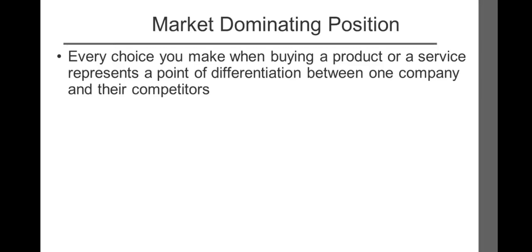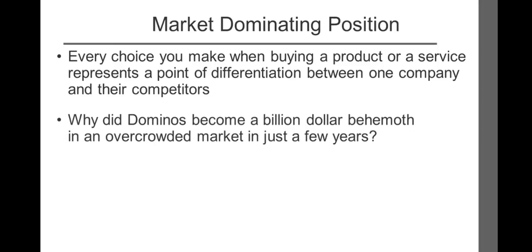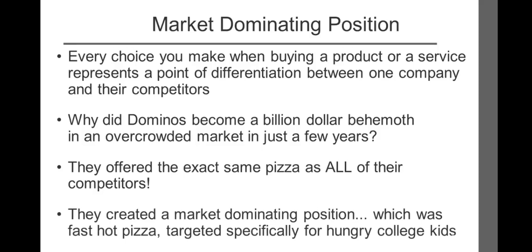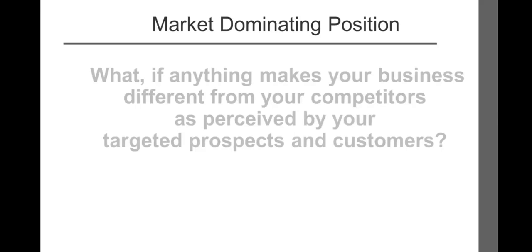Consider the well-documented case of Domino's Pizza. Why did Domino's become a billion-dollar behemoth in an overcrowded market in just a few years? Did Domino's make the best pizza? Not even close. Did they offer comfortable in-house dining? No. Did they offer the largest selection? They offered the exact same pizza as all their competitors. They dominated by adopting one major strategy: they created a market-dominating position — fast, hot pizza targeted specifically for hungry college kids.